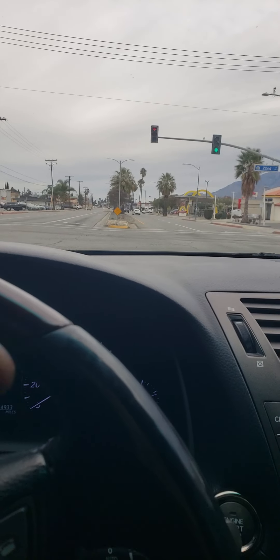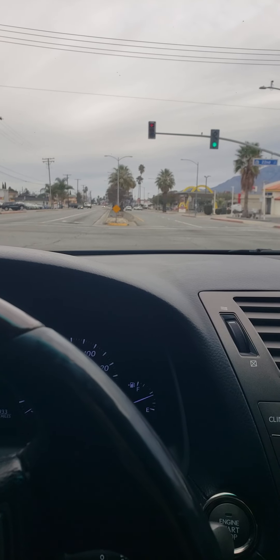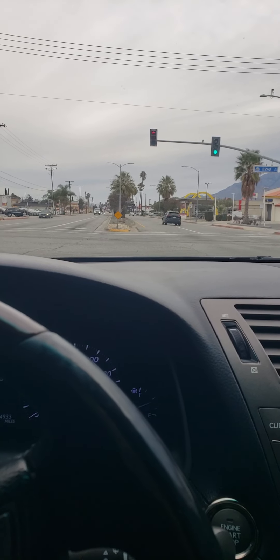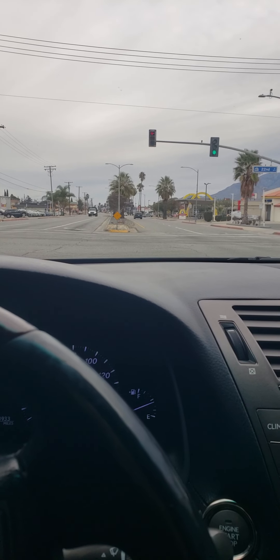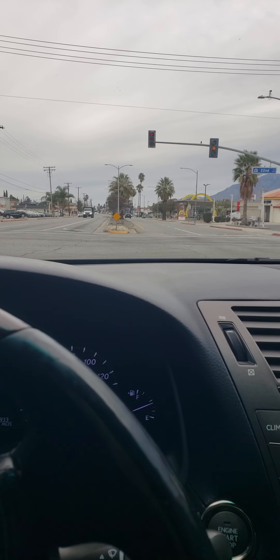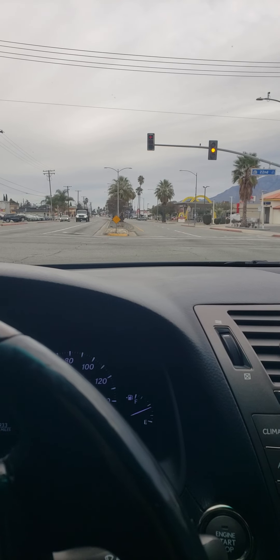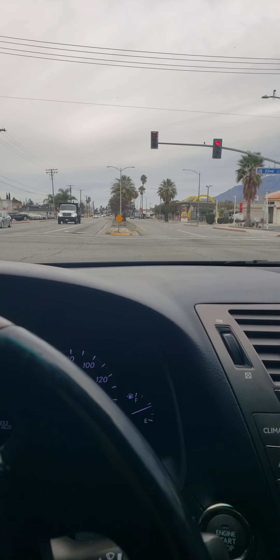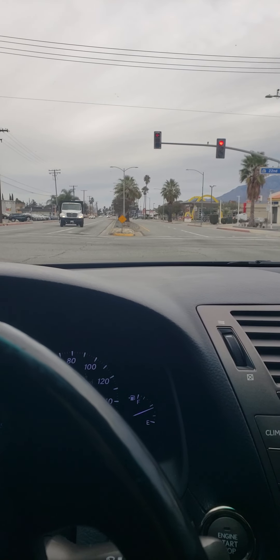They even send you little hub rings so they sit on there like stock wheels, you know? It's pretty dope, man.